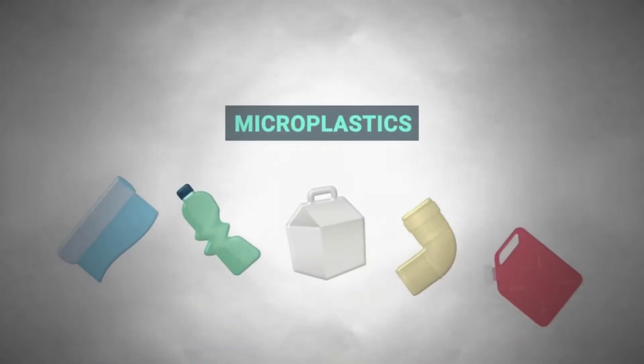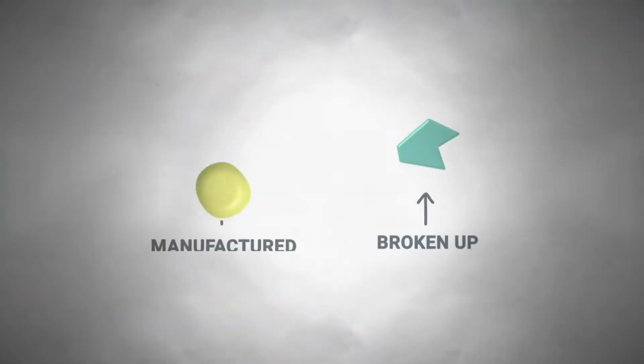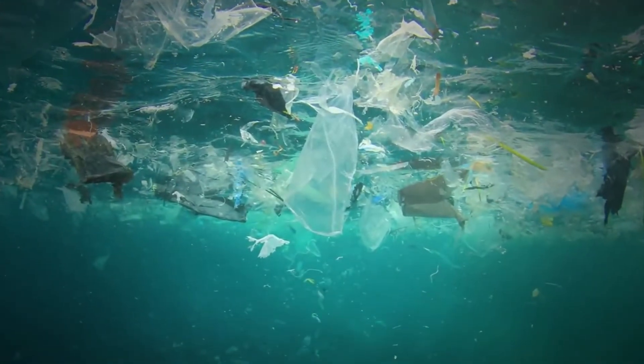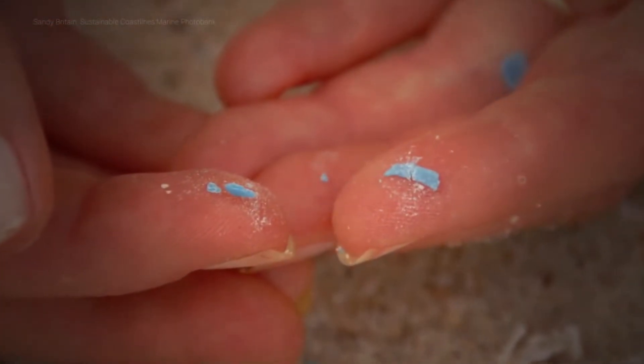Microplastics are any kind of plastic that measures five millimeters or less, either broken up from larger pieces or manufactured. Most of us are aware that they're invading our oceans, but what actually happens to these tiny plastic fragments in the sea? The good news is some super smart people are on the case. Meet Lauren Howell. I'm a researcher with the Ocean Pollution Research Program.